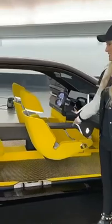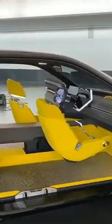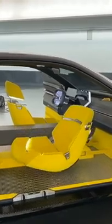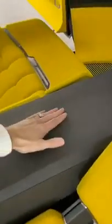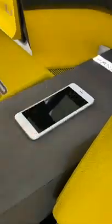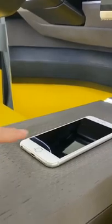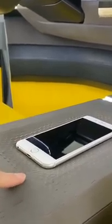Look what this does. This is wood — it actually retracts. It kind of swallows your phone. So it recognizes your phone and goes: you're the driver, I've got all your settings, no worries. So now your phone is part of the car.